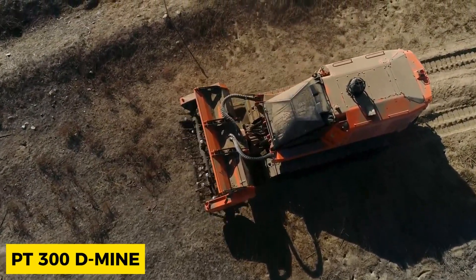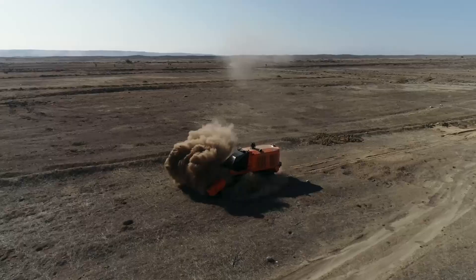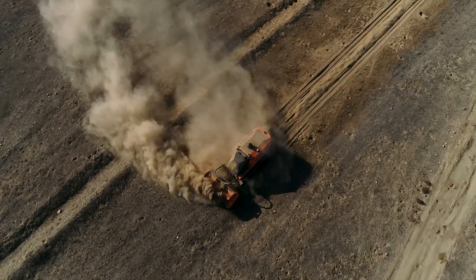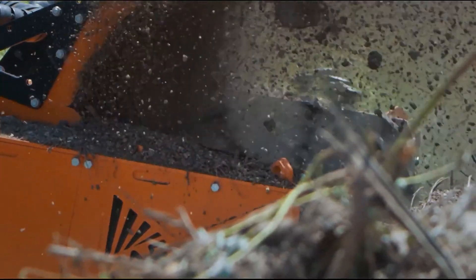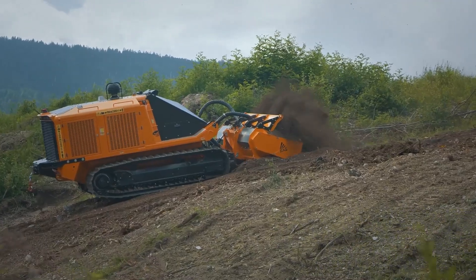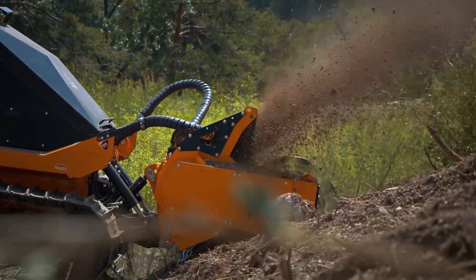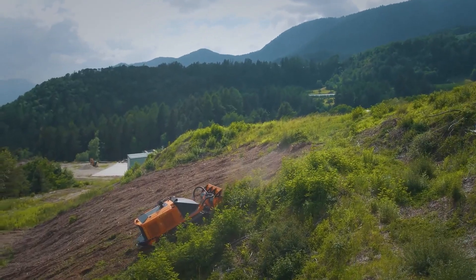The PT-300D Mine is a remotely operated mine clearance transporter designed for the effective removal of anti-personnel and anti-tank mines. It can operate in challenging conditions, including rough terrain, steep slopes up to 45 degrees, swampy areas, and dense vegetation. Technical features include a rugged design with an oscillating undercarriage, a high-performance CAT C7.1 engine, and a lighter weight for enhanced maneuverability. It comes with a remote control that ensures safe operation. The PT-300D Mine can be equipped with a mine clearing head or other attachments such as a forest mulcher, cultivator, stump cutter, or dozer blade, offering versatility for various tasks in tough environments.